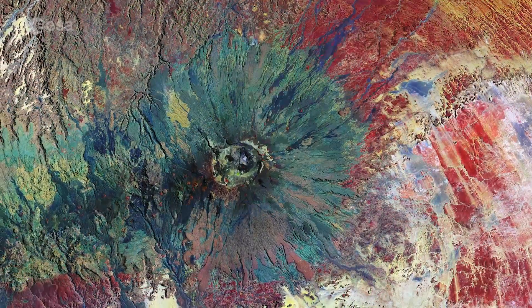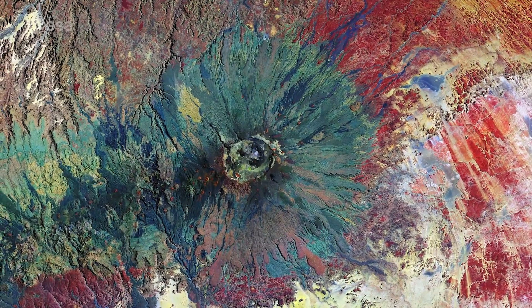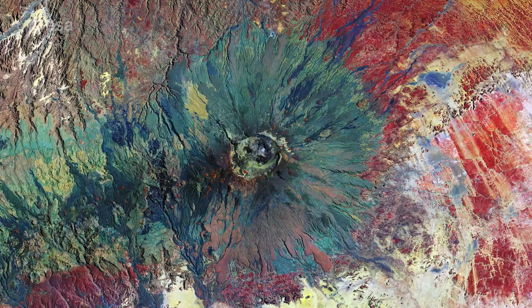Hi, I'm Kelsea Brennan-Wessels and welcome back to Earth from Space on the European Space Agency Web TV. Reminiscent of an artist's palette, this is the Emikusi volcano in northern Chad, imaged by the Copernicus Sentinel-2B satellite.